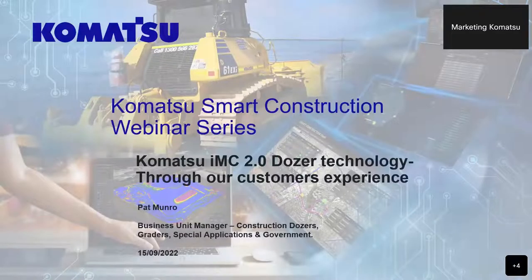Welcome to Komatsu's Smart Construction webinar series. Today's webinar will be talking about the Komatsu OMC 2.0 dozer technology through our customer experiences.